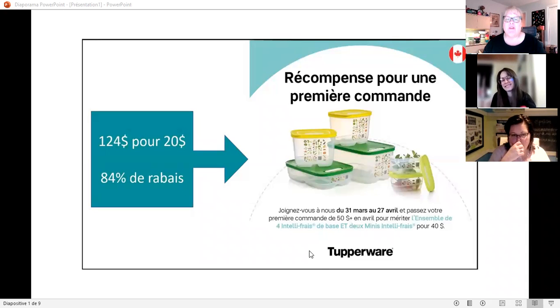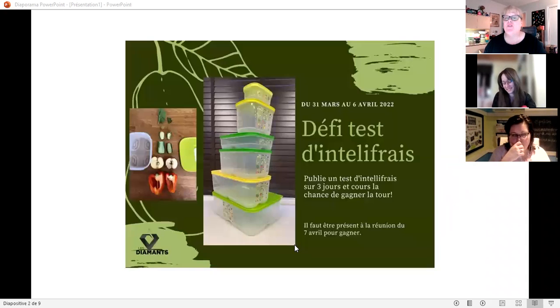I strongly recommend that you demonstrate the Fridge Mart all month so you will have many recruits. The best way to do it is the vegetable test. Maria gave us a challenge — you can win a Fridge Mart tour. Do your vegetable test day one, day two, and day three, go live, make the demonstration, and post all the pictures under this challenge.